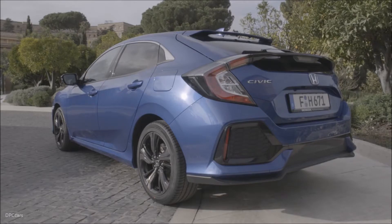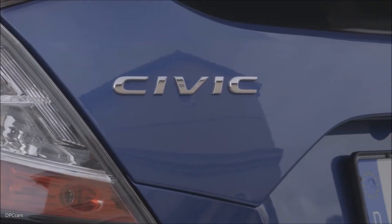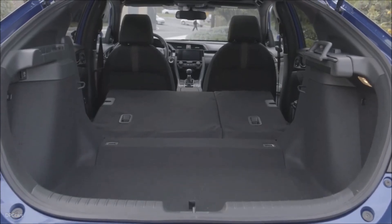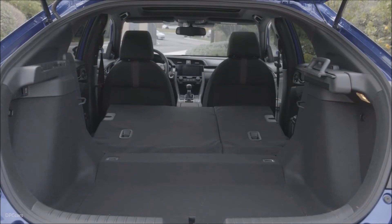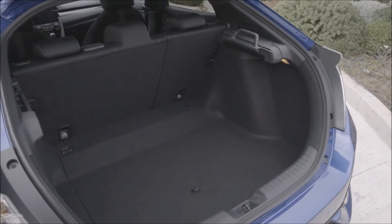The all-new Civic has been engineered from the ground up to fulfill the promise of agile and rewarding dynamics. The new wider, longer platform results in class-leading interior space. The entirely new interior features a simple, uncluttered layout, new technologies, exceptional refinement and high-grade materials.